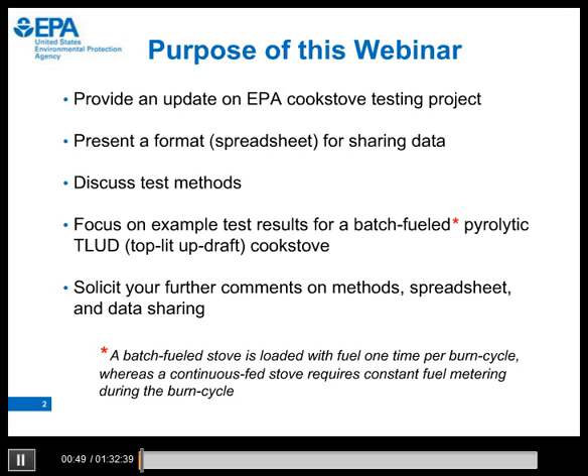After the webinar today, as Rani mentioned, we will post the recorded session, the presentation slides with notes, and the spreadsheet for your further comments. The first part of this webinar will be on stove testing issues that may be of more broad interest to many of you, and the second part will focus on the spreadsheet that may be of more narrow interest to some of you.